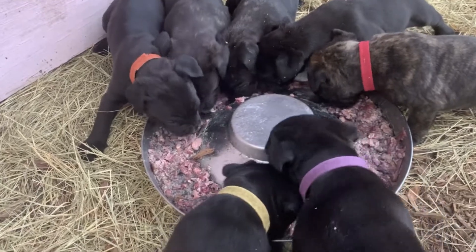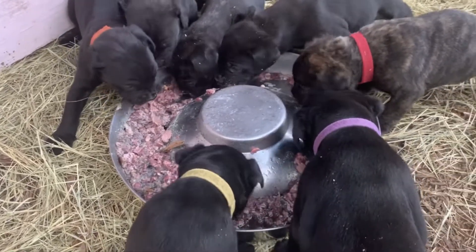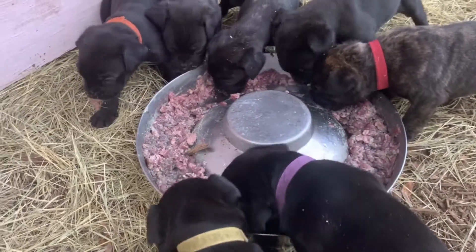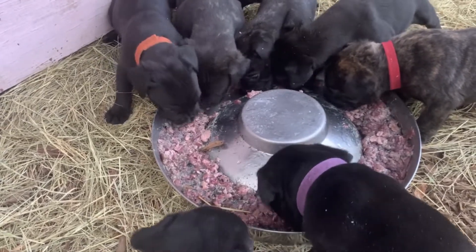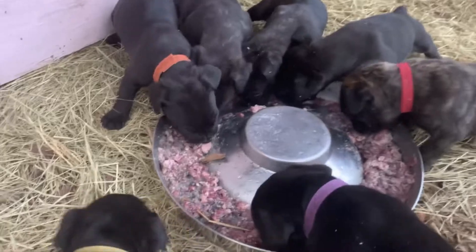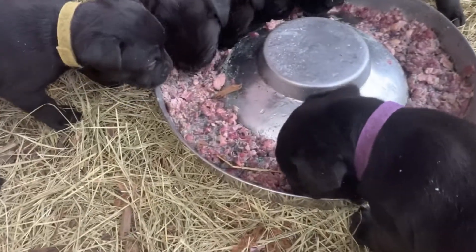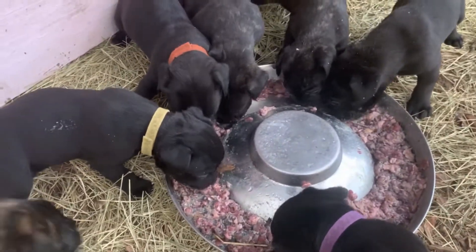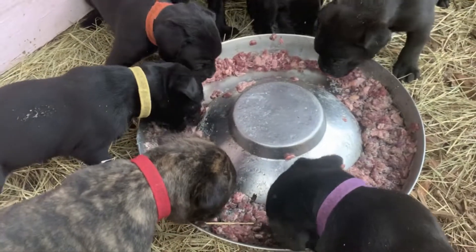This is called Breeders Roll from Blue Ridge Beef. It has a higher fat content and it's good especially for mothers — the fat goes into their milk and creates good milk. I gave the puppies a roll of it today.